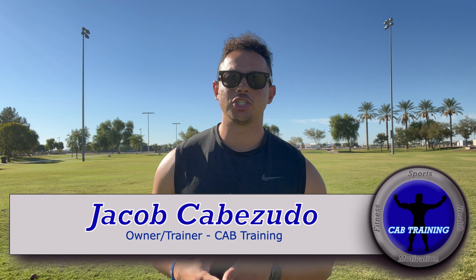What's going on, everybody? I'm Coach Jacob Cabezuto with Cab Training, and in this video I'm going to show you guys four wide receiver drills to improve your route running and improve your explosiveness out of your breaks. If you guys want to become better football players or better athletes in general, hit that subscribe button because that's what all my videos are about, and let's get better today.